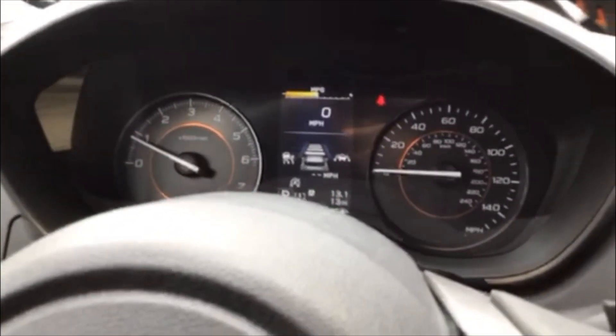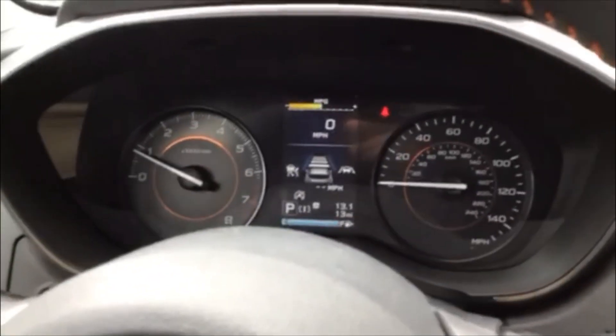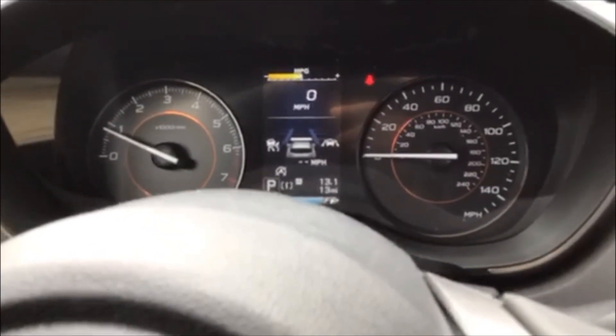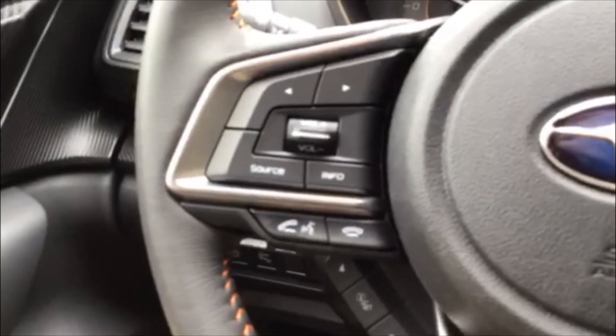The other button down here is adaptive cruise control. When you hit it, you see lines come up in front showing the distance you want to set from the car ahead — you can change it by one, two, or three car lengths, then set the speed you want. It'll keep you that distance from the car in front. If the car ahead slows from 60 to 40, you'll maintain one car length behind them. If they come to a complete stop, pre-collision braking jumps in and brings you to a complete stop.